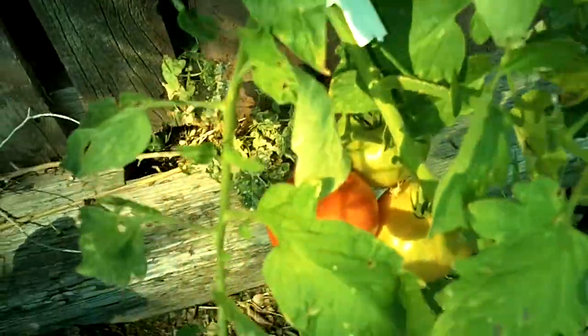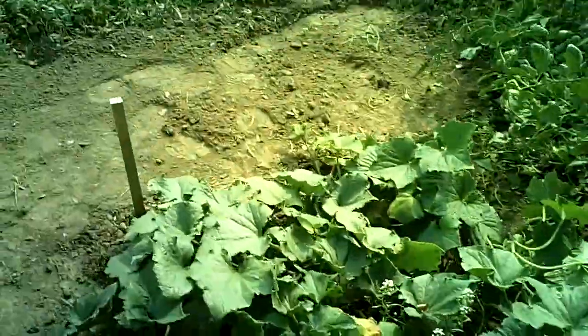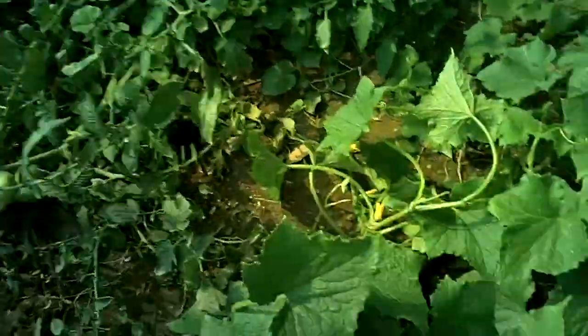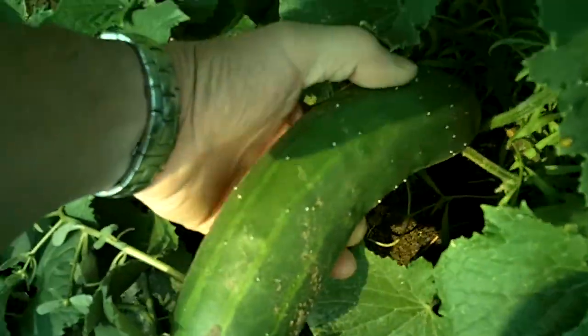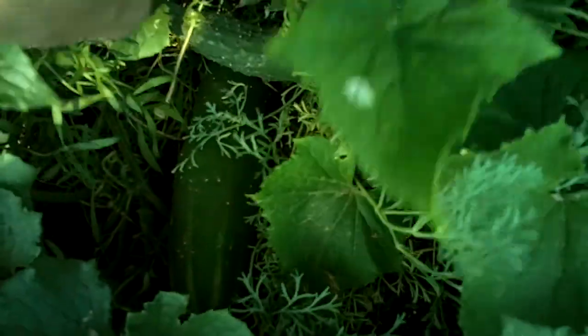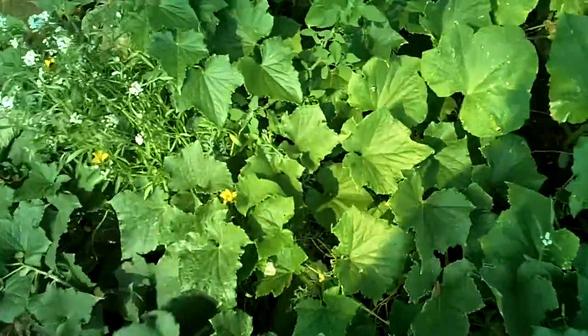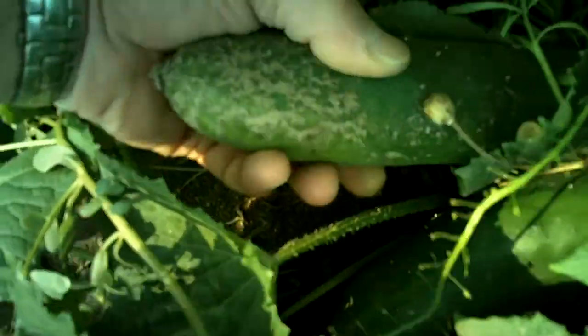A couple of beefsteaks are ripening up. But the tomatoes and stuff — like cucumbers — are going absolutely crazy. Here's one here. You guys can see the size of that thing — it's got to be 8 inches. There's another one down in there, another monster. We've got the fair-sized ones here too, and they're everywhere. They're just everywhere, which is really good because that tells me my soil is really good.